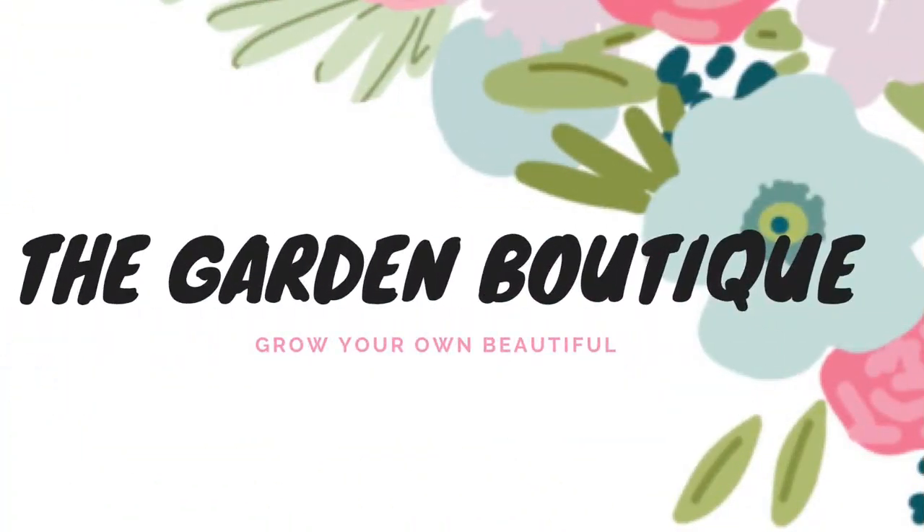This dress is called the Delancey and it releases Monday, January 28th at 7 o'clock p.m. In the video description we'll have a link to our shopping group where you can preclaim and see different ways to style it, and also a link to an order form if you prefer to order that way. We recommend joining the shopping group to keep up with future releases and day-to-day styling tips. If you like this video, hit the like button; if you want to see more, hit subscribe — and don't forget to grow your own beautiful you!